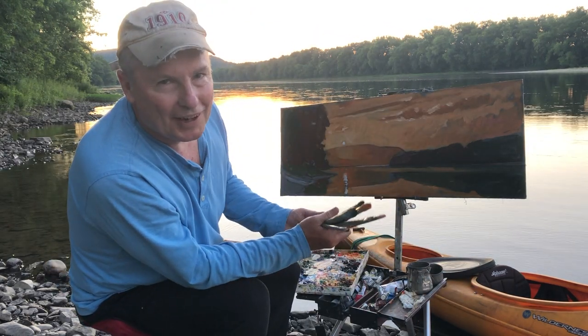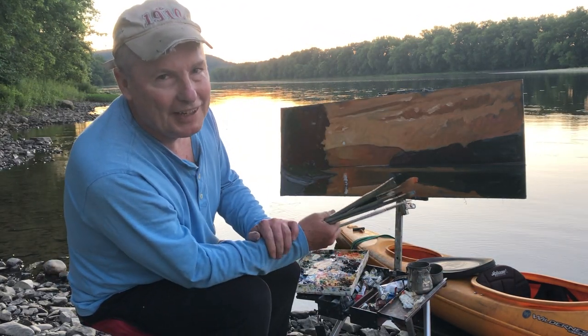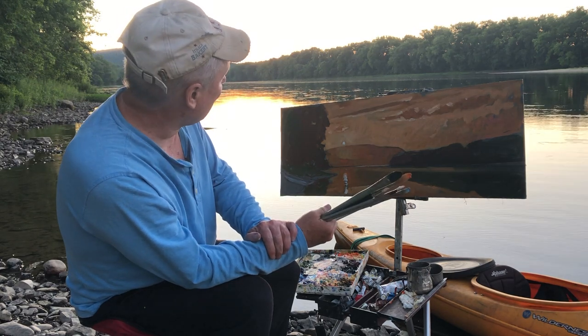Hello everybody, welcome to my outdoor Susquehanna plein air painting at the very end of June here.